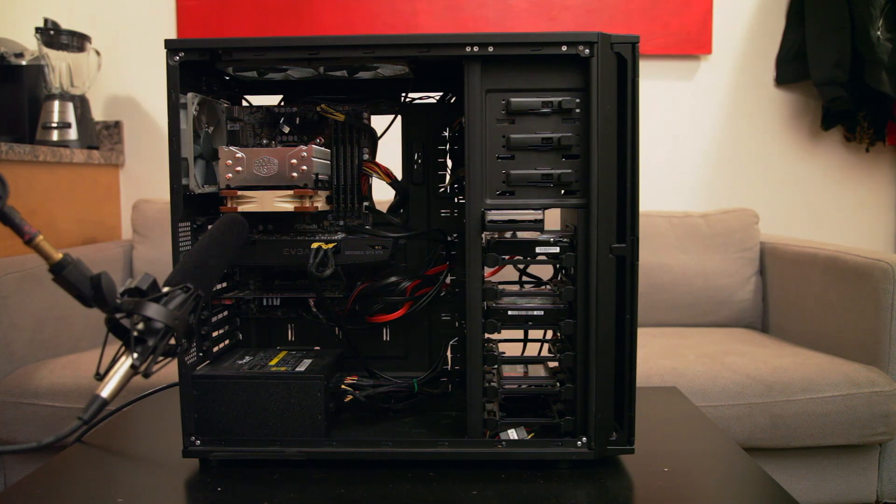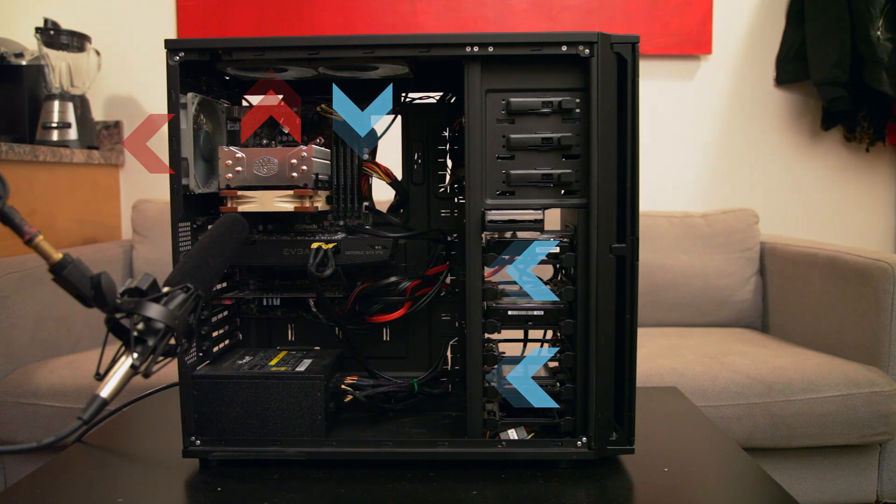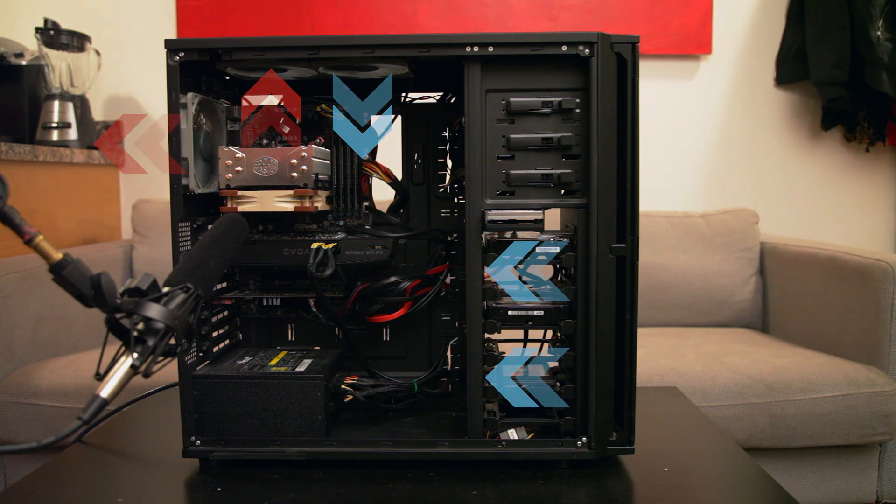The way you configure your fans and CPU cooler can have a huge impact on both the efficiency and noise of your cooling system. For the case fans, you want to lean slightly towards positive internal pressure. That means if you have 5 case fans, you want 3 configured as intakes and 2 as exhaust. This ensures good airflow in the case and keeps your exhaust fans from sucking dust through all the minute gaps in your case.